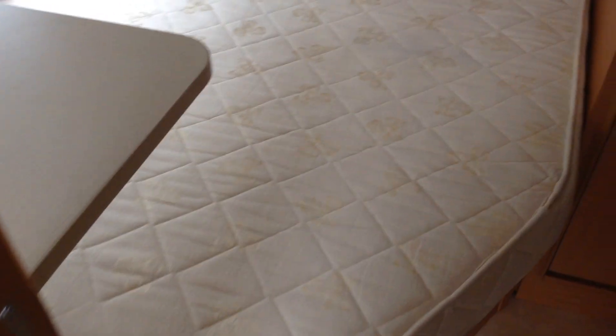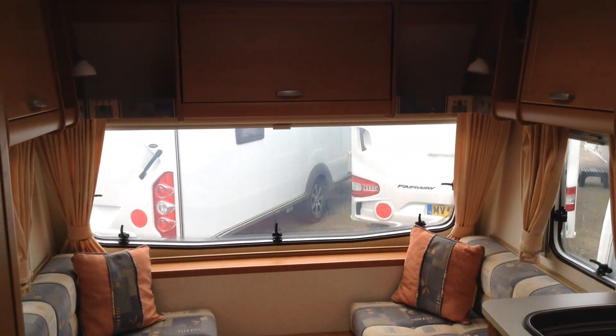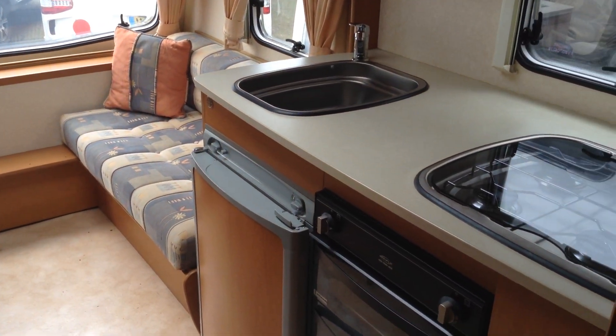And then you've got the fixed bed. I'll lift that up and it reveals fantastic storage space underneath — with loose lay carpets as you can see. You can also access that space from the exterior too. The contact number is 01789 763432 and the postcode for sat-nav is B49 5QD.